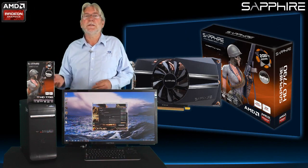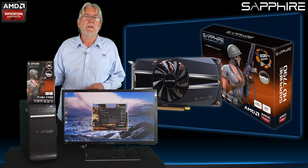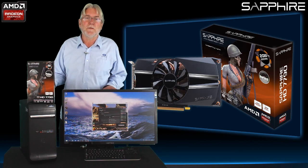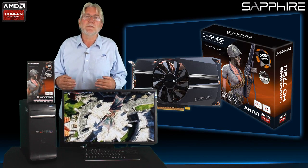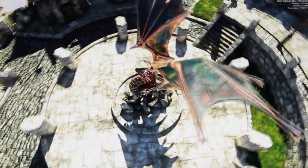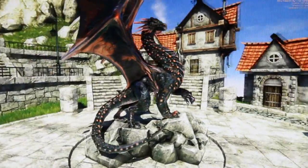We've now replaced the onboard graphics in this PC with the Sapphire HD 7790, which is a mid-range card available for about £100, and you can see the demonstration running on the screen now is running well over 30 frames a second, which again if it was a real game would be smooth, playable and enjoyable.